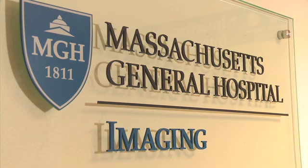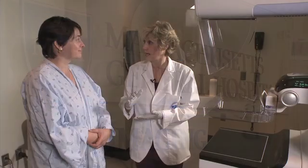Imaging is a really critical piece of patient care, particularly today. Imaging allows you to see inside the body and get clues as to what's going on in terms of a patient's health. In terms of Mass General, we really offer a different level of imaging.